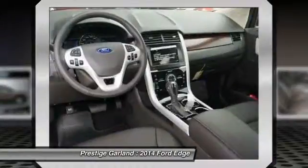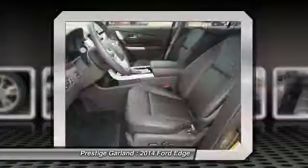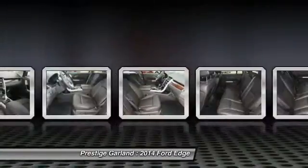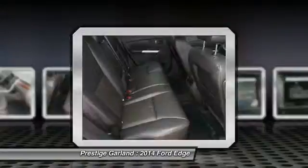Power passenger seat, driver airbag, adjustable steering wheel, power steering, aluminum wheels, and keyless entry. Your new ride is just a phone call away.